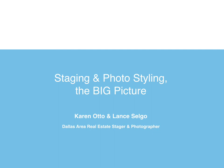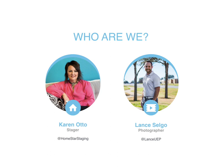I'm Karen Otto with Homestar Staging, located in Plano, Texas. I've been staging in the Dallas-Fort Worth Metroplex since 2006. I'd love to connect with you on social media — all of my handles are at Homestar Staging. I'm Lance Selgo, a real estate photographer who takes only pictures of houses for sale for agents. I'm also in the Dallas area and have been a real estate photographer since 2010. You can reach me at the handle at Lance UEP.